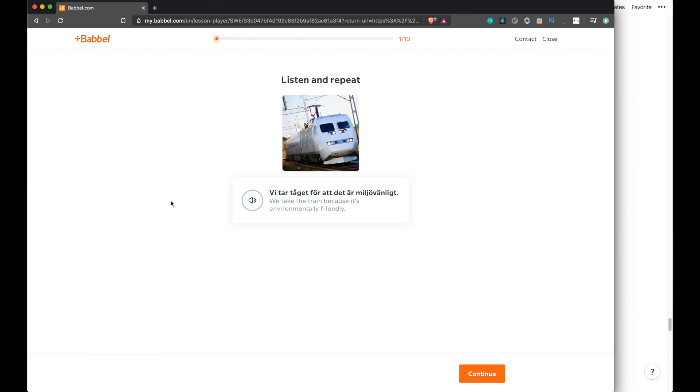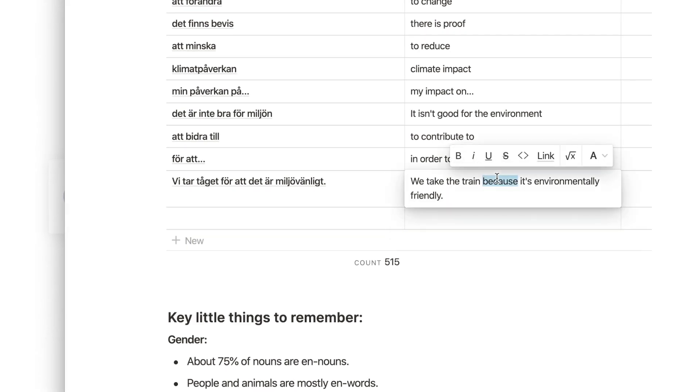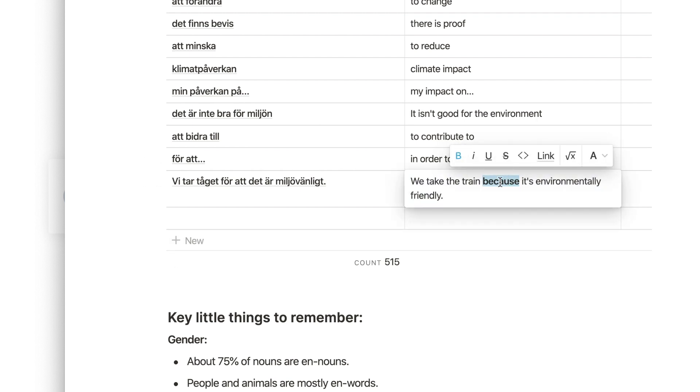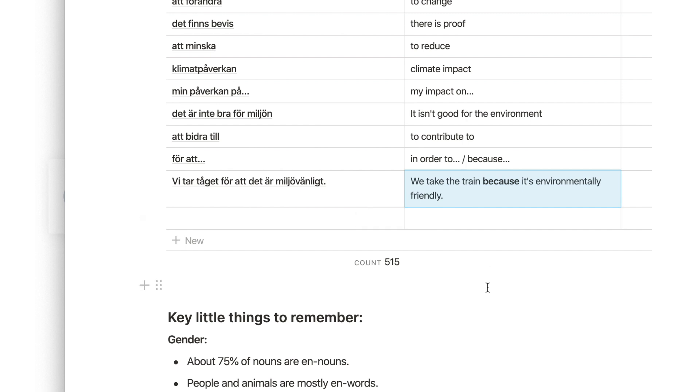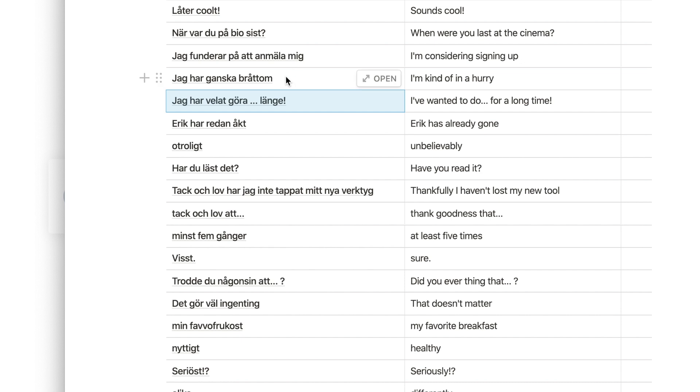Now I've captured that phrase, and I can even bold the specific piece of the sentence I'm most focused on — that way I'll remember the key part when I review. I also save things like simple patterns, using an ellipsis to indicate that it's a template where I can slot in other words — for example, 'I wanted to do something for a long time.'